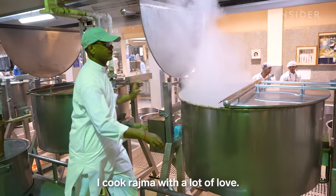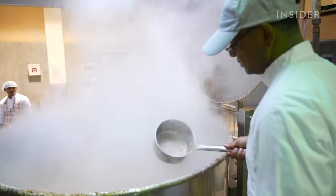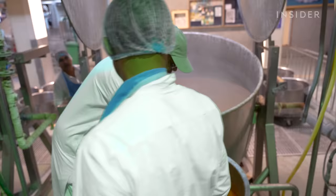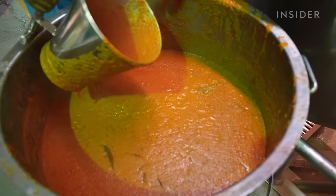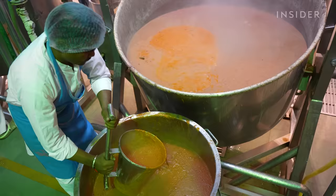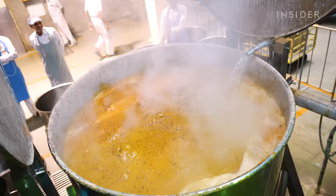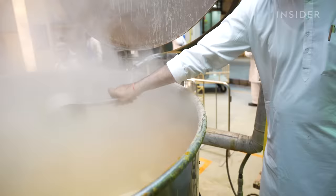He soaks the kidney beans for 10 to 12 hours before boiling them in this pot for 3 hours. Once they're cooked, Nilesh uses a small scooper to examine the beans' tenderness and gauge the broth consistency. When the beans pass the test, he tips the pot and scoops in 400 kg of the tomato sauce, then fills the pot with more water so it achieves the same consistency — something Nilesh determines with his eye.